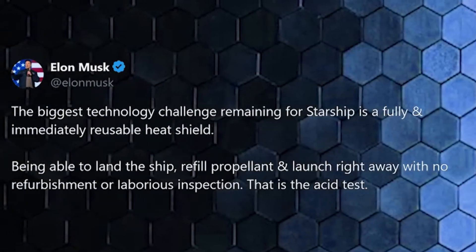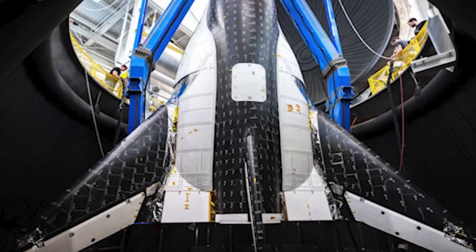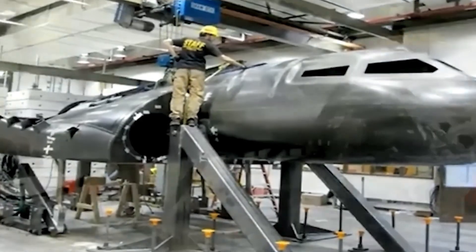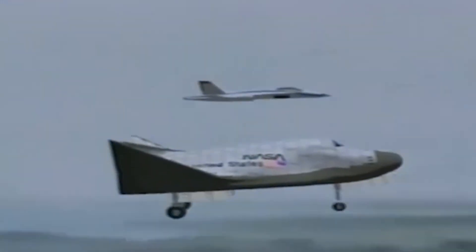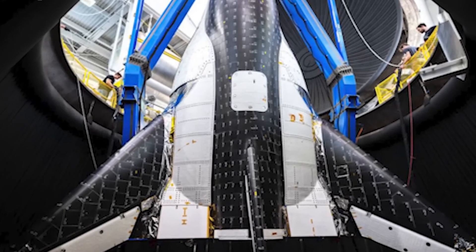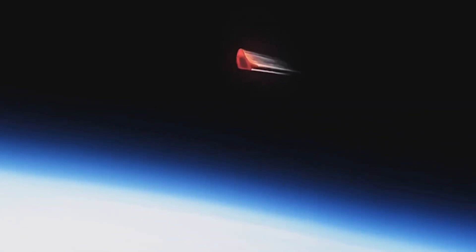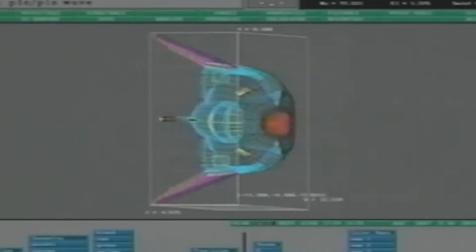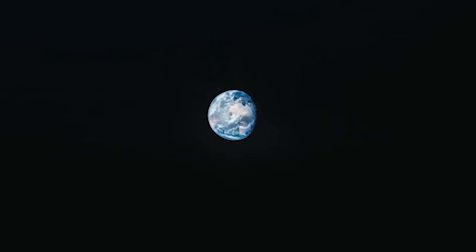The greatest challenge in developing a fully reusable spacecraft lies in its thermal protection system — an obstacle even SpaceX founder Elon Musk has acknowledged as formidable. Yet a lesser-known company, Sierra Space, has achieved a remarkable breakthrough. They have engineered an entirely new heat shield for their Dream Chaser vehicle, enabling it to withstand multiple re-entries while remaining fully reusable.